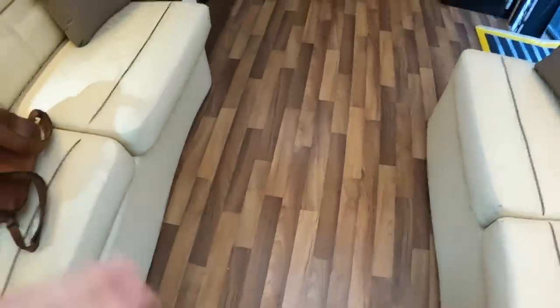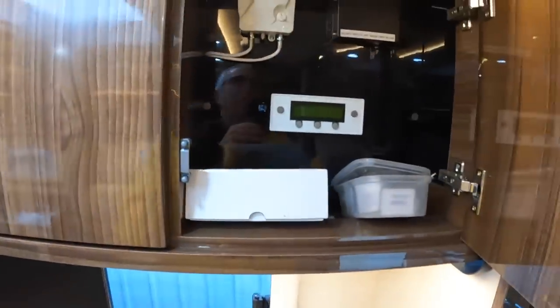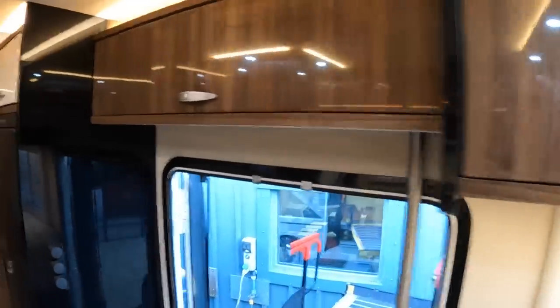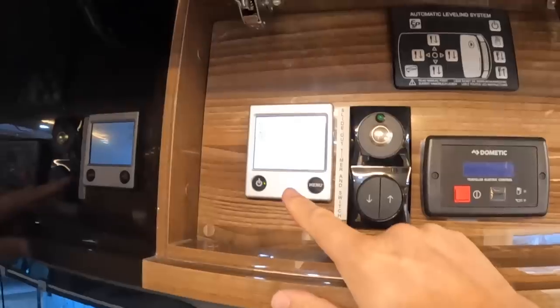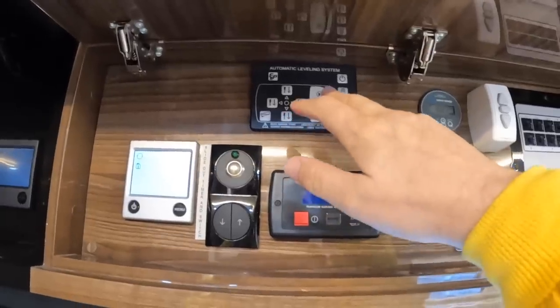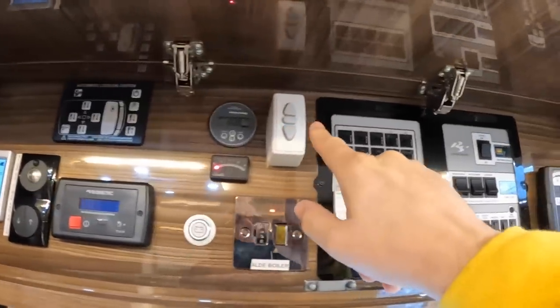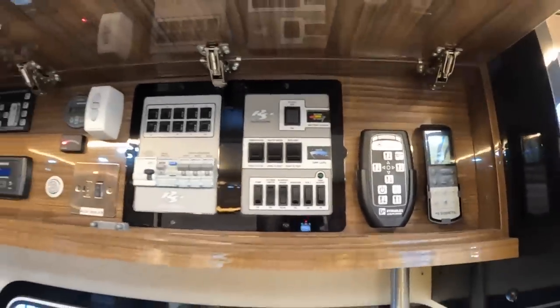Both of these are beds — if we lift up here you can see how that slides out and they meet in the middle to give you a big double bed right across here. There's a TV here as well, and up in this one you can see the controls for the satellite dish. Moving across, there's a bit of storage and then up here are the control panels: the heating system — it's actually an Audi wet heating system — the automatic leveling system controlled from here using hydraulic jacks, the awning control, and controls for the air conditioning.